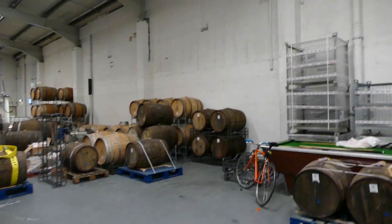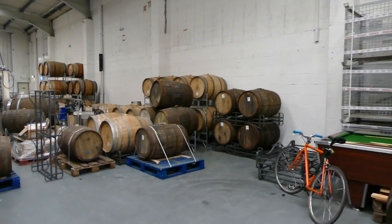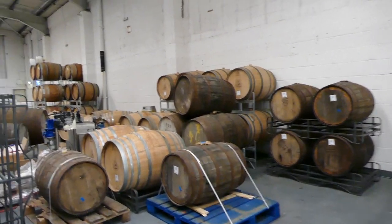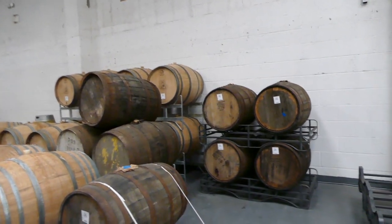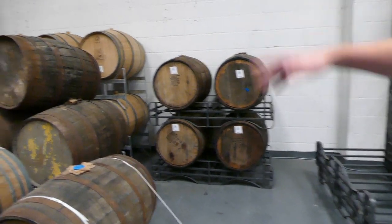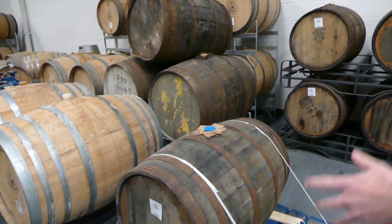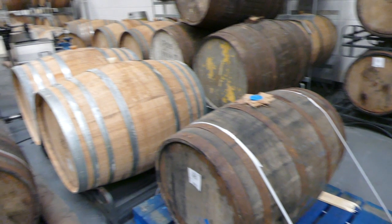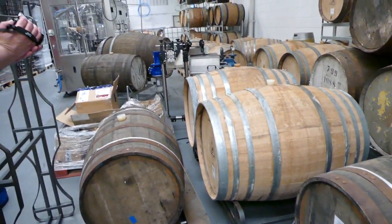Beaver Town Brewery — what's in these barrels? Loads and loads of different stuff. This is our barrel aging programme, something we've been doing since the end of last year. All sorts of different things — we've got Muscat barrels, Armagnac barrels, various bourbon and Scotch whisky barrels. All used.